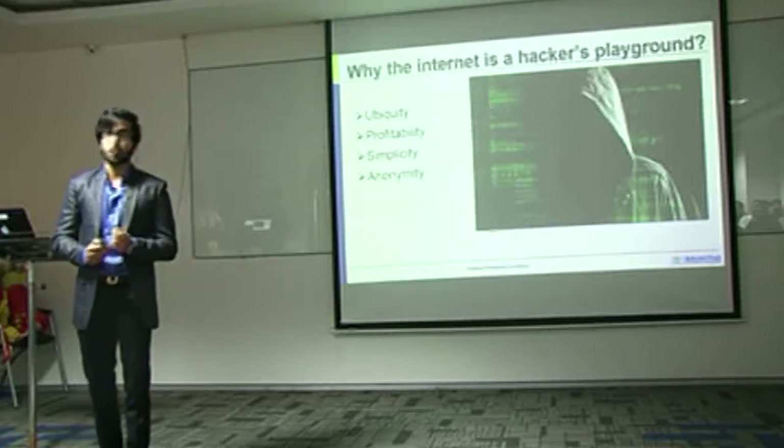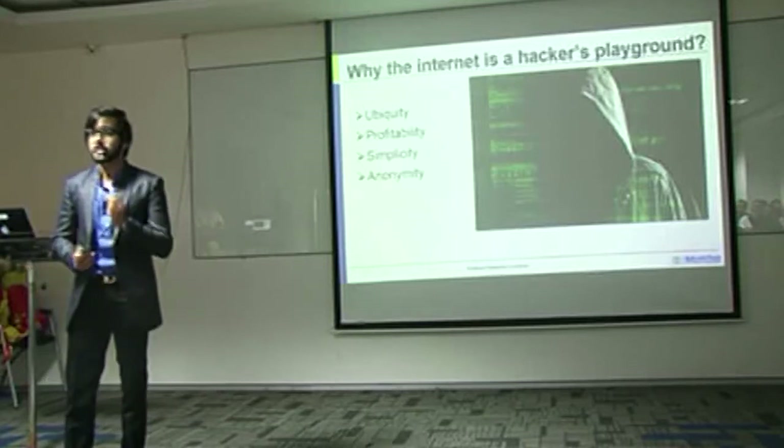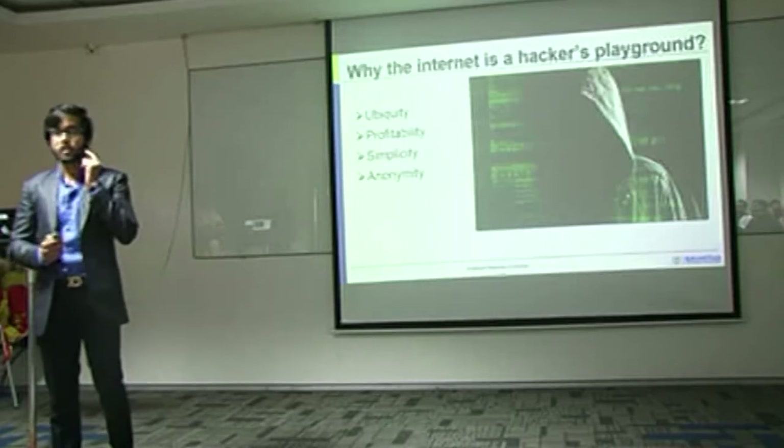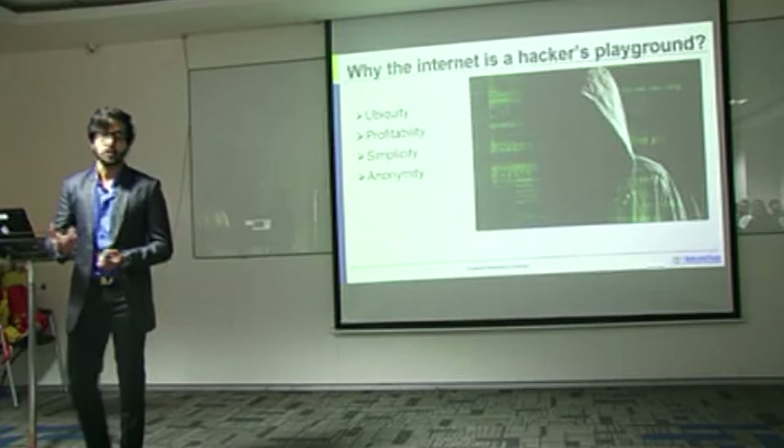The big question is: what can be done? We have been fighting hacking for all these years. The answer is ethical hacking, which is two things — it's for a good cause, and you have the consent to exploit an application in order to protect it.